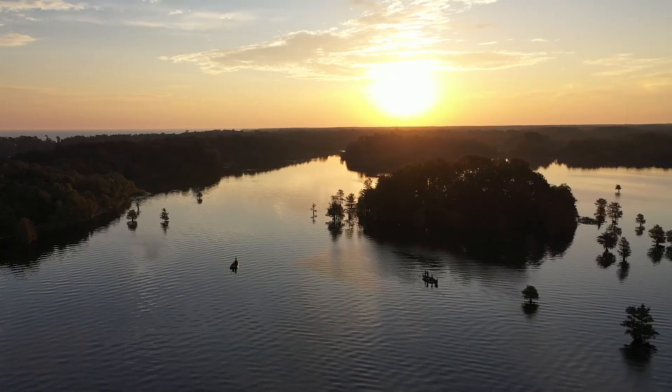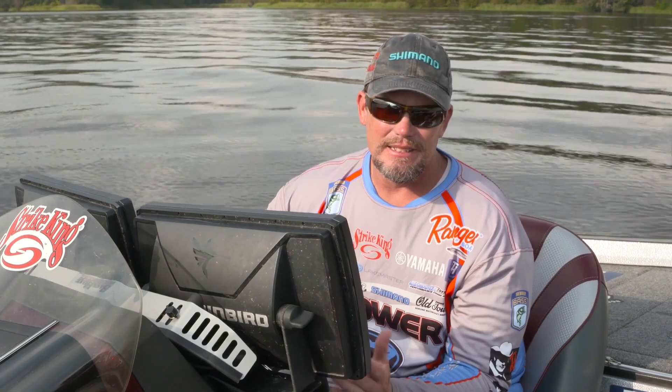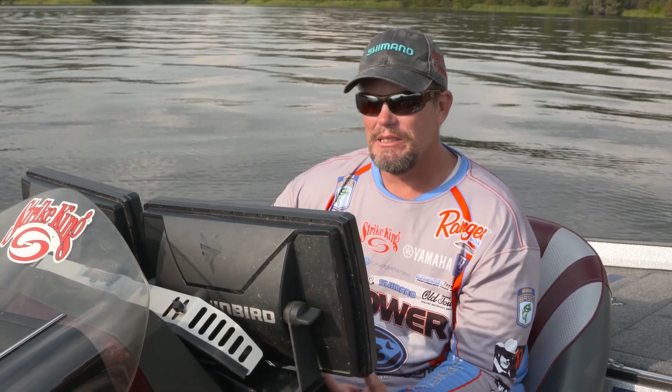Hey guys, I'm Bassmaster Elite Series Pro Keith Combs. A lot of you may know that I'm from Texas — my hometown is Huntington, Texas, which is at the north end of Sam Rayburn. Sam Rayburn is my favorite lake in the world.